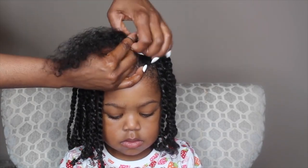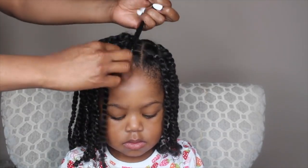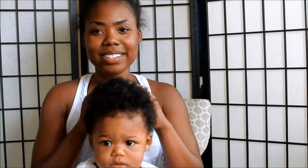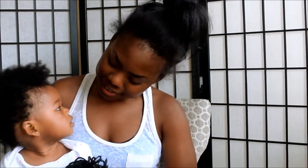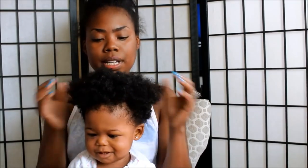My next hack is knowing realistically how long your child can sit and get their hair done. My child is usually very patient, and that is because we started early — I literally started when she was born by brushing her hair, and then around three to six months I did start styling her hair.